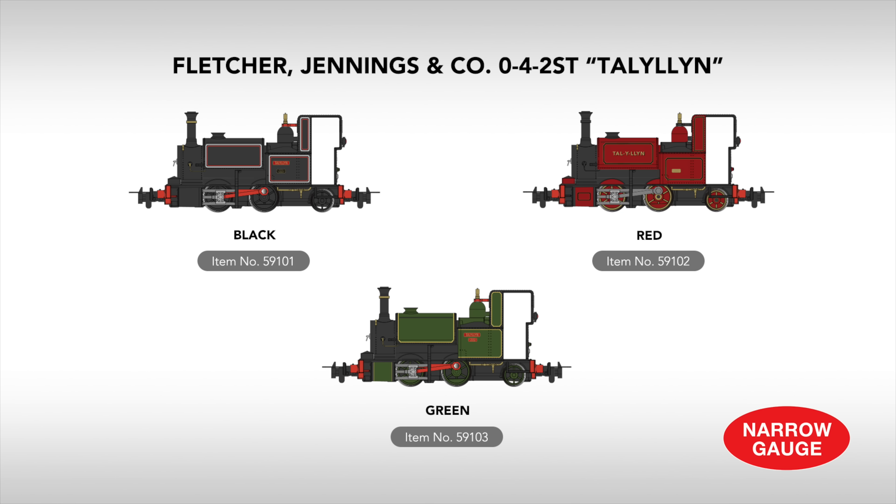This year sees the launch of a new range of prototypical HON30 scale British narrow-gauge models, with the Talyllyn Railway's Fletcher Jennings 0-4-2 steam locomotive. Available in authentic black, red, and green paint scheme variations, the Talyllyn will feature metal construction and will operate on either N-scale track or specialty track designed for HON30 or 009 scale models.